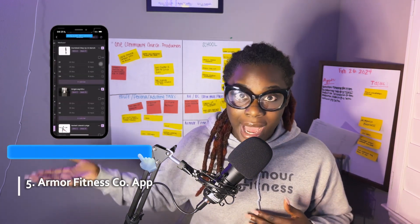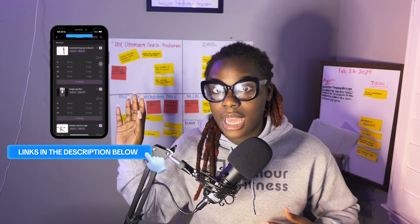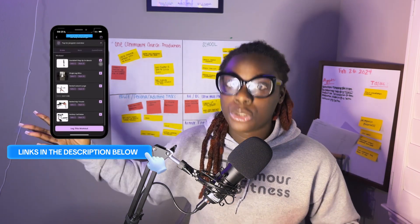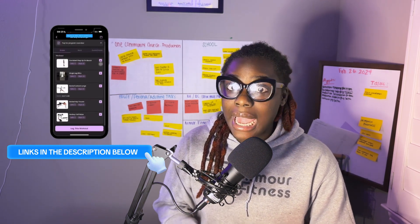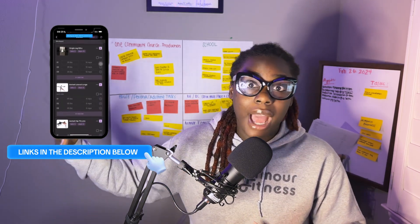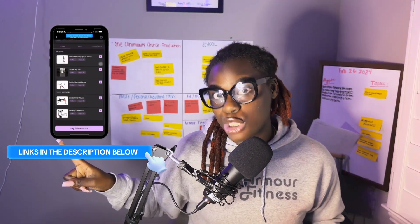My number one favorite app is the Armor Fitness Co app — my app — where I can literally walk you through everything. Click the link below and request access. If I see you're a fit for the program and something you'll actually use, you'll have access right away. As soon as you sign up you'll automatically get a customized workout, and I will be there to guide you. I can see how well you're doing your workouts, it also tracks your nutrition, and you can message me in there. Definitely a good investment.